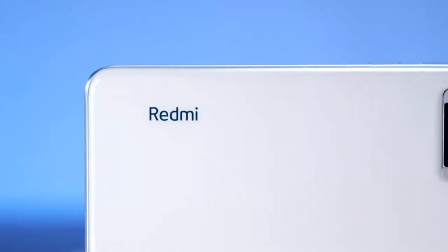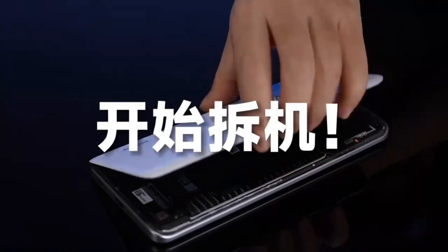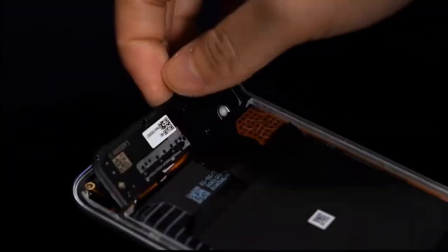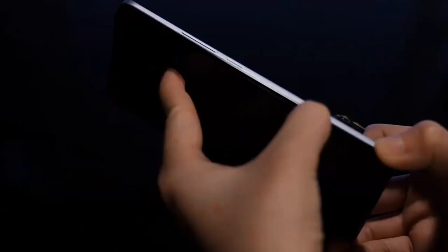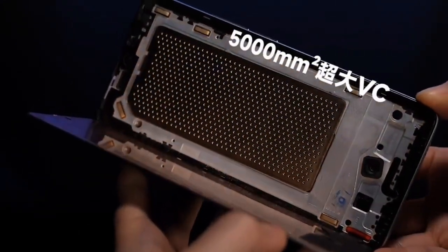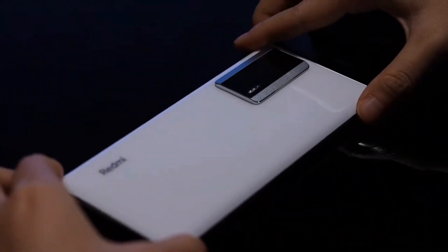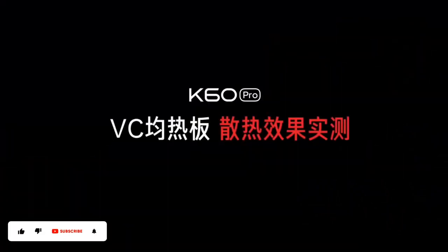Hey everyone, welcome back to my channel. Today, we're going to take a closer look at the Redmi K60 Pro Cooling System. This innovative system is designed to keep your smartphone cool during intense use, so you can enjoy your favorite games and apps without worrying about overheating. Let's take a look at the features of this system.